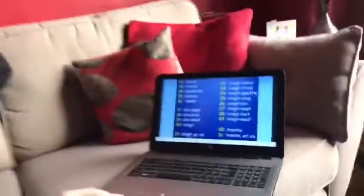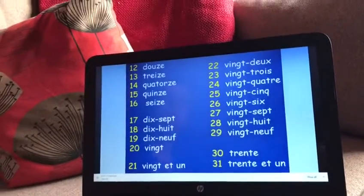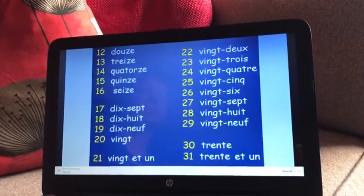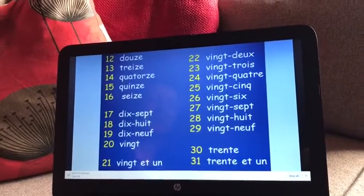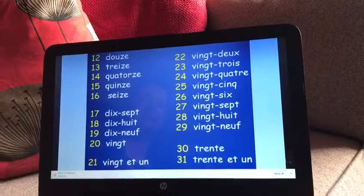Okay, so here we are. I'm going to pronounce from 12 and you can say it after me. Douze, treize, quatorze, quinze, seize.